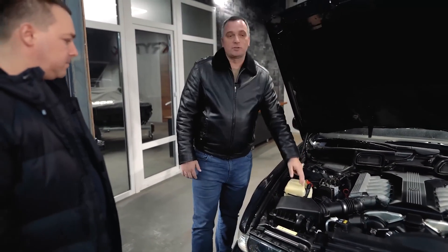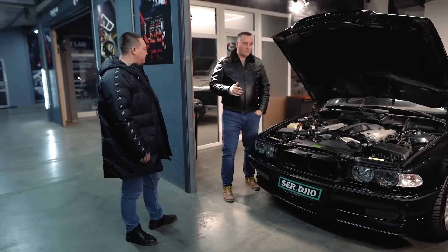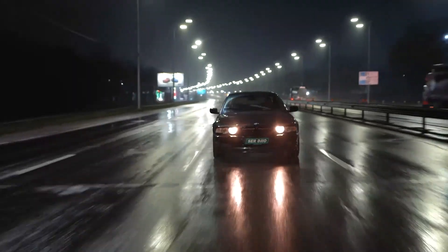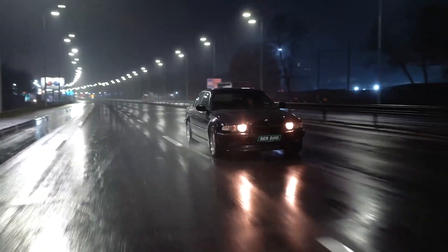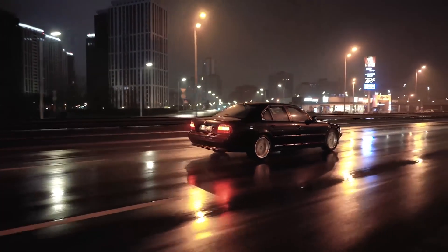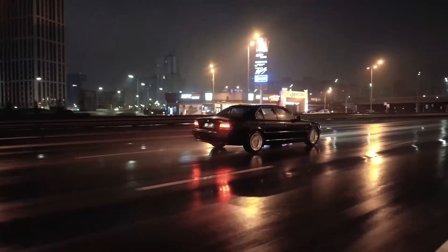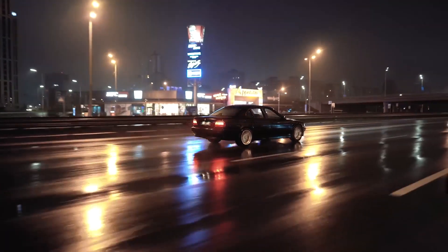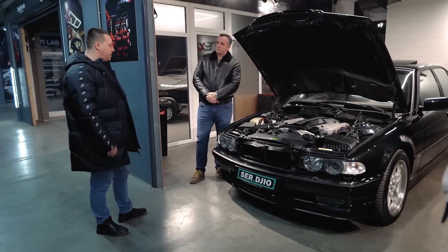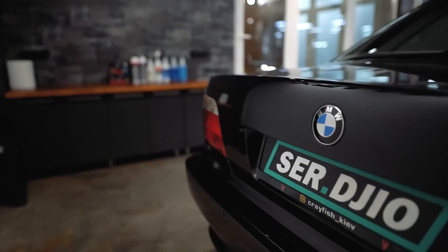Besides the V12 motor, this car has rear-wheel drive, a five-speed Steptronic with manual gear selection, and excellent condition. Why did you choose this car? Primarily because of the condition. The car also surprised me with its equipment: there is double glazing, all the electronics, seats with reclining backs, parking sensors on both sides — all the functions that are present in modern cars.